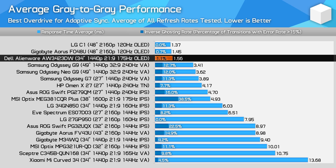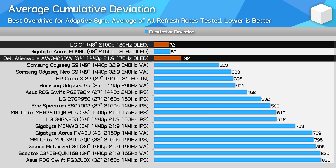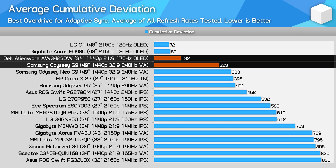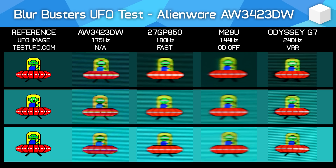The cumulative deviation numbers are interesting — despite the QD OLED response time numbers being equivalent to LG W OLED panels like the C1 and 48GQ900, the QD OLED ends up behind in cumulative deviation because WOLED has a quicker initial response in the first half of the transition. Regardless, both are significantly superior to anything LCD-based. The AW3423DW is 2.5 times better than its nearest VA LCD competitor and 4 times better than today's fast IPS monitors — a huge difference resulting in a significantly clearer image with no ghost trails.